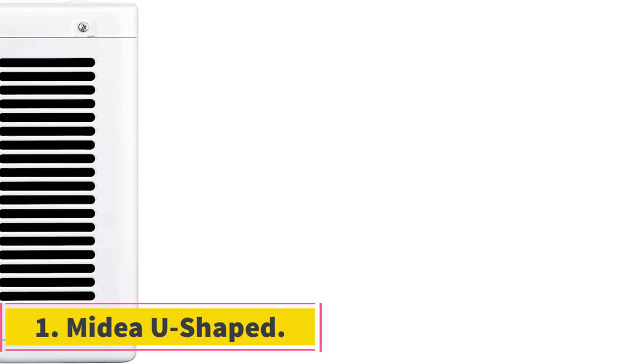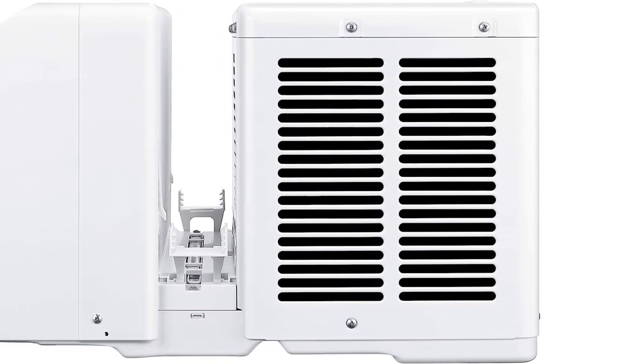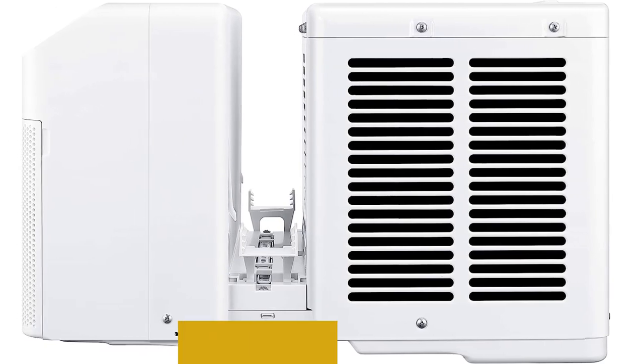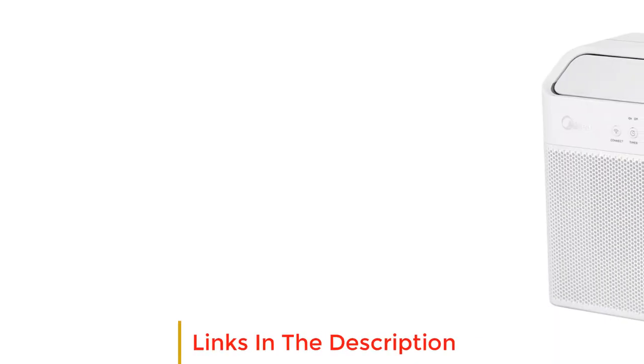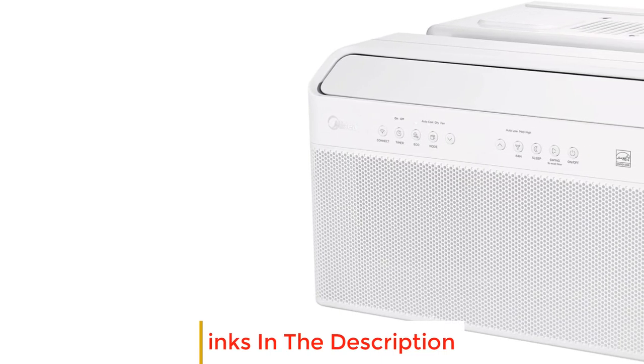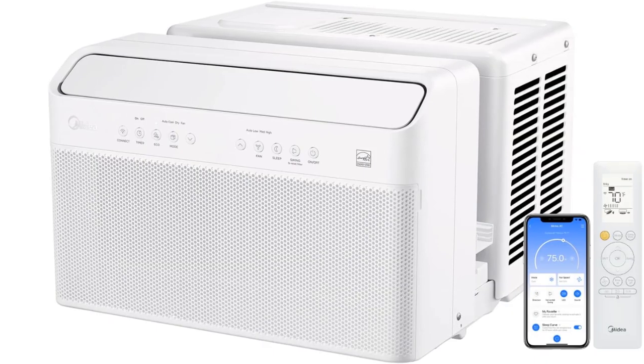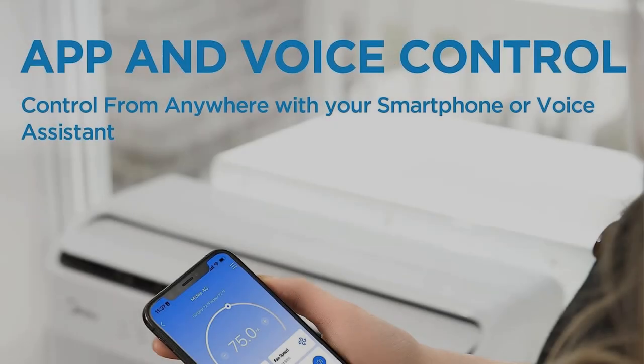Number 1: MyD U-shaped. We've been testing this MyD unit since last summer, and the U-shaped window air conditioner checks all of our boxes. It has one of the lowest noise ratings on our list, at just 42 decibels. During testing, we found that it usually ran so quietly that it was easily drowned out by the television or even phone speakers.